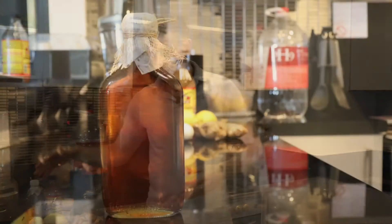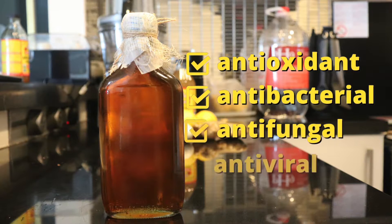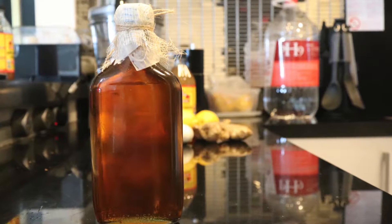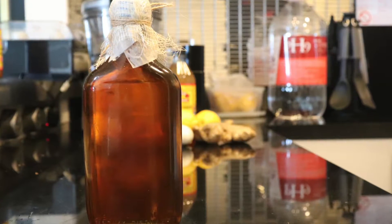Today I'm going to teach you how to unclog your arteries. Here's what you'll need. I'm going to use one tablespoon of honey. Honey has been shown to be a powerful antioxidant, antibacterial, antifungal, and has antiviral properties. If you're diabetic, you might want to cut out the honey and substitute something like stevia, which won't raise your blood sugar.